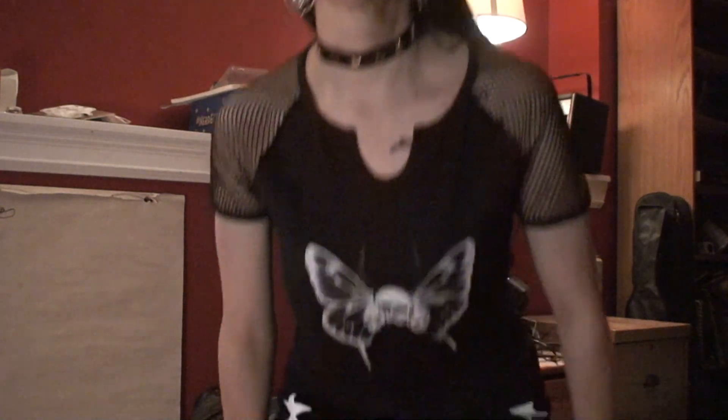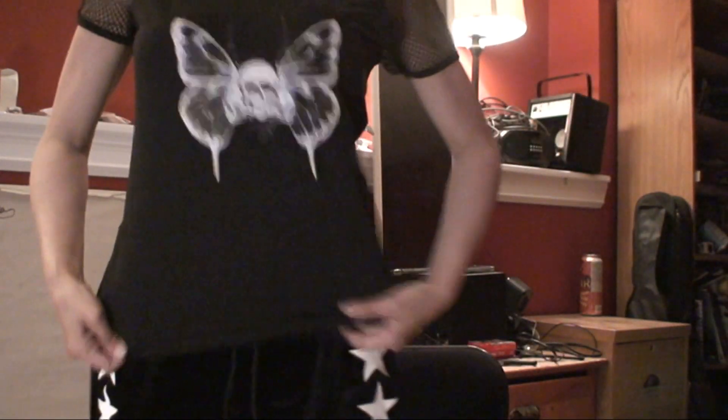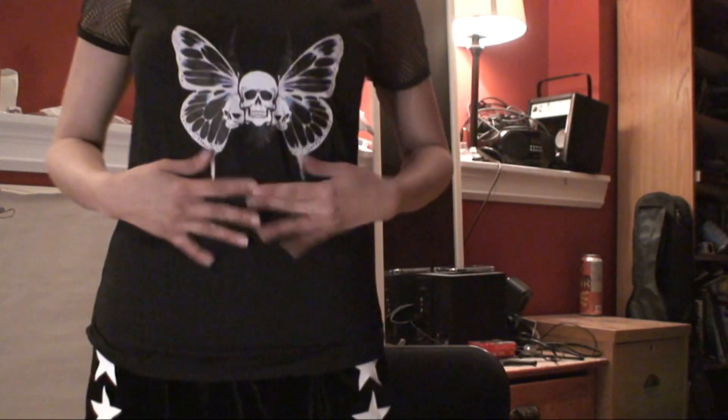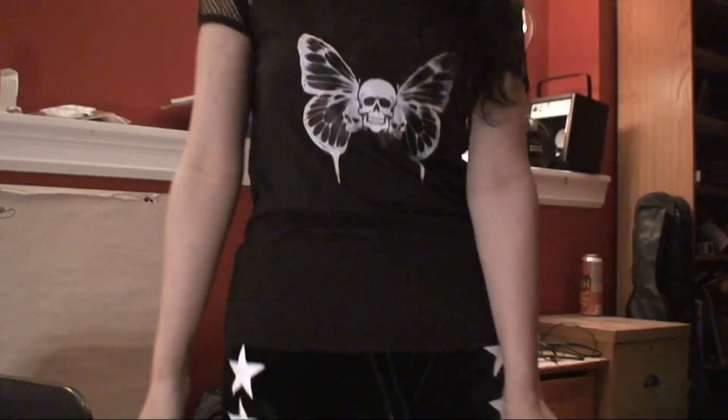Here I'm showing you this t-shirt I got. It's cute — I've never had anything with mesh on it before. It's a skull butterfly print contrast fishnet tee, and that is $4.88, down from $12.